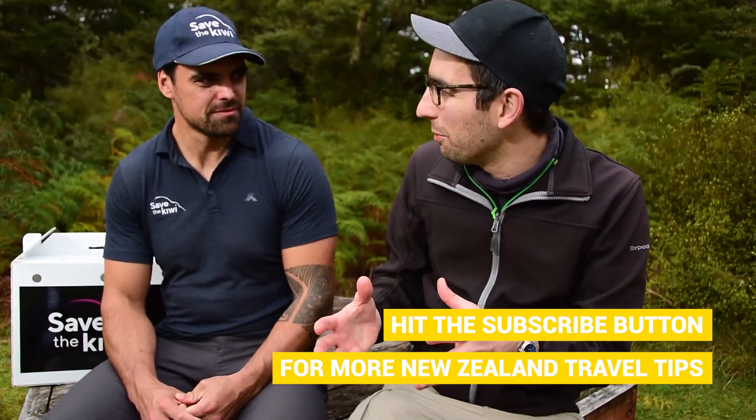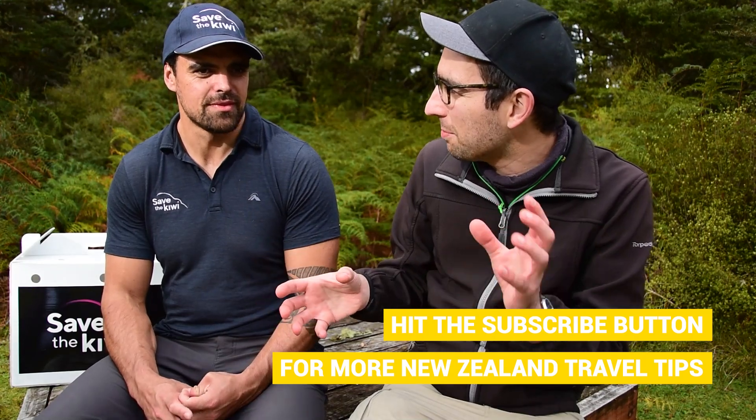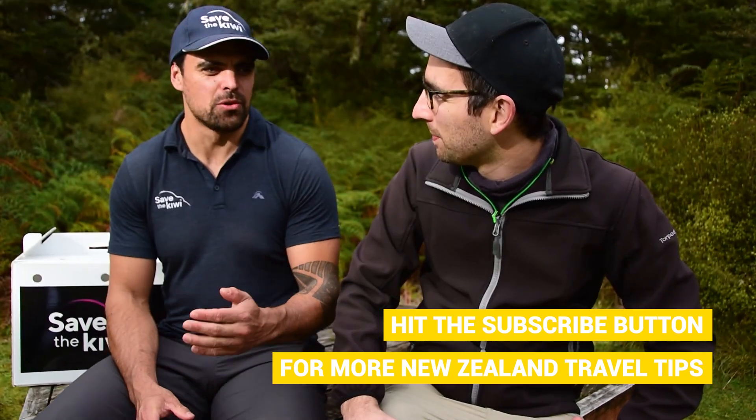What's the best time during the night to actually spot kiwi birds? Kiwis are active all night, but just after they've emerged from their burrow — generally anywhere from about half an hour to an hour after sundown — it needs to be quite dark.